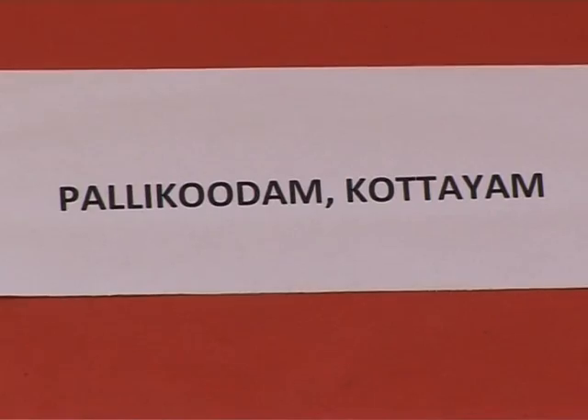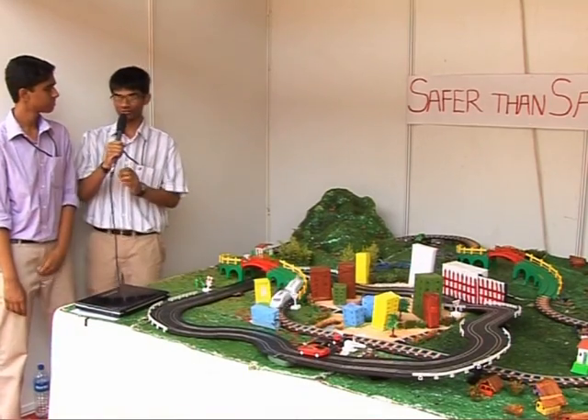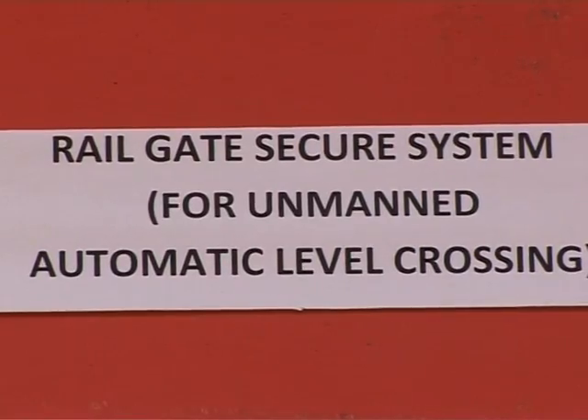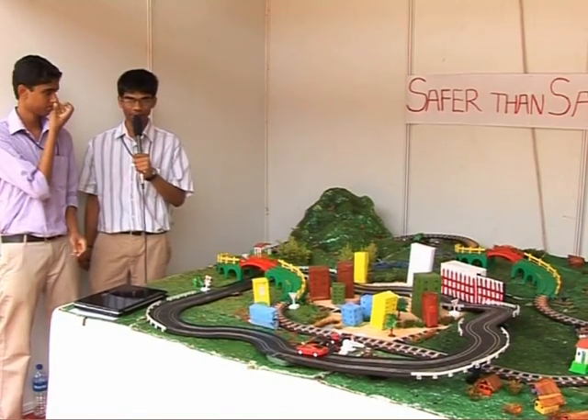Namaskar. We are students of Pallikudum School and we have come here to show how innovative we can make one railway safety system. What we see is that we need to make things adapt to the Indian Railways.